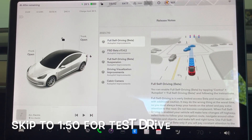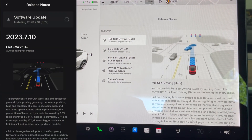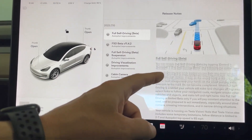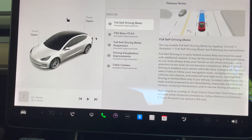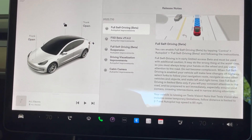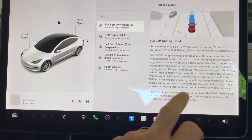What we're looking at here is software update 2023.7.10 and this is FSD Beta version 11.4.2. Like most FSD Beta updates it gets a lot of information, so I'm going to just scroll through so you can pause the screen and read it all. This is a 2018 Model 3 that I'm sitting in right now.